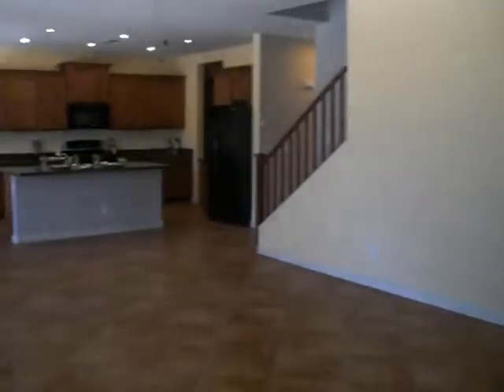Nice big rooms. Up the stairs — just step back here and take a bigger look.